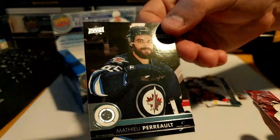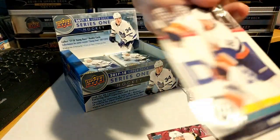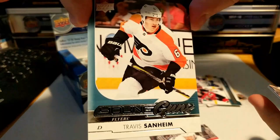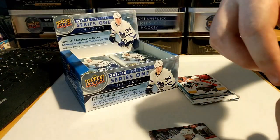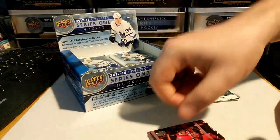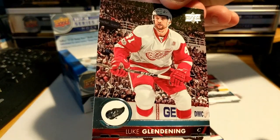Matthew Perrault, got the Cookie Monster Phil Kessel, Josh Bailey — and we got a Young Gun here: Travis Sanheim! Antoine Roussel, Troy Brouwer, Kevin Fiala, and Luke Glendening.